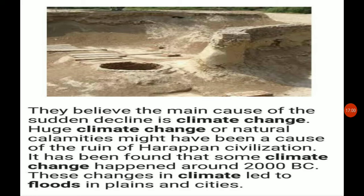We have completed this chapter with discussions about occupation, craft, trade, script, and the regions where other Harappan cities were found — in Gujarat, that is Lothal and Dholavira — as well as the assumed reasons for the decline. We have discussed all the topics in this class. Thank you.